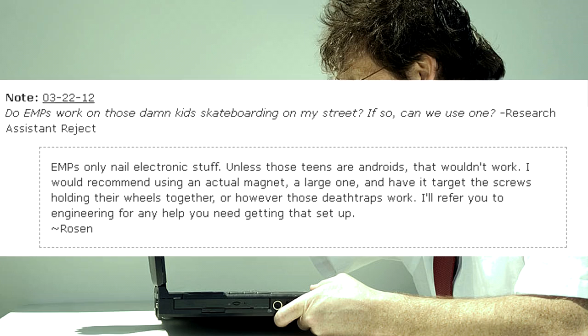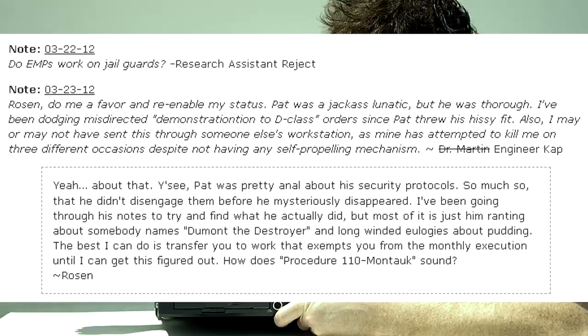Do EMPs work on Jail Guards? — Research Assistant Reject